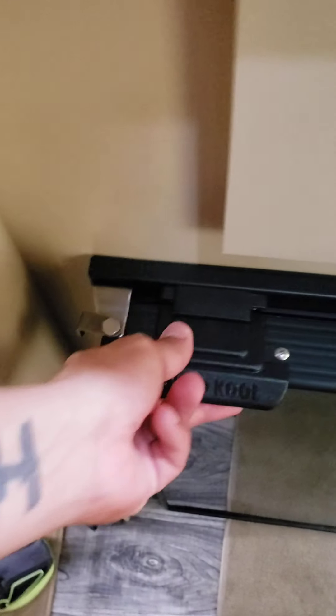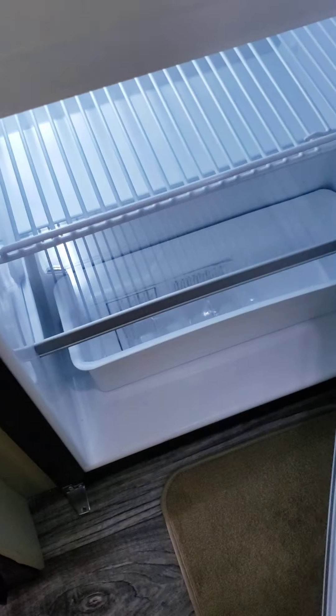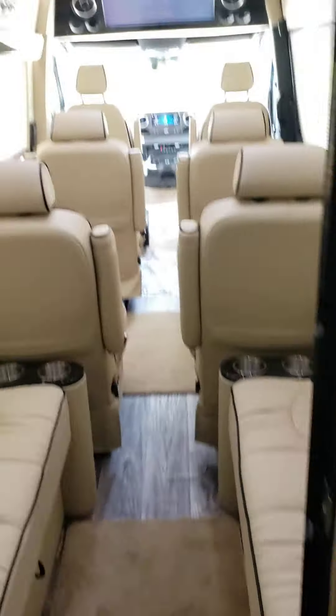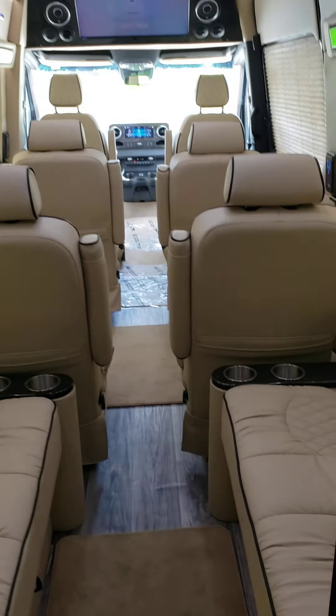Just going to take a quick walk in here to show you what it's like. Very easy — you come in here, unlatch this, and you've got a full fridge and a full sink. In the bathroom there's quite a bit of room — very, very healthy on room.